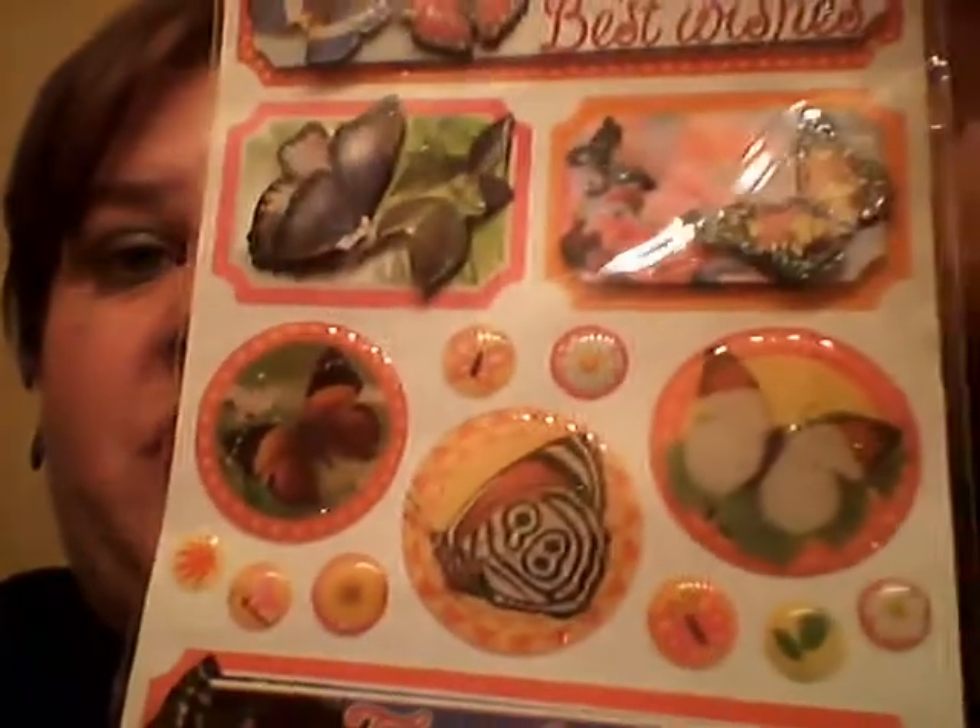The other stuff that I did find was some of these stickers. They're butterfly and they're 3D. They say best wishes and thank you. These are really pretty too. These are actually for a friend and I got a couple of these.